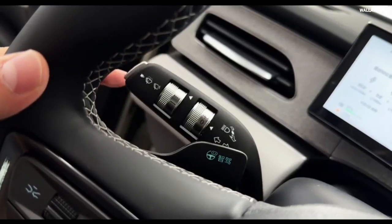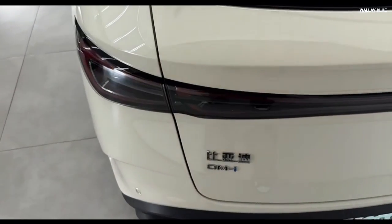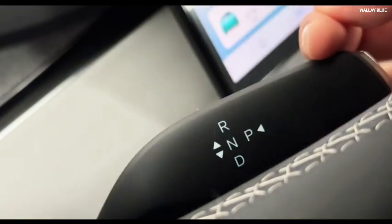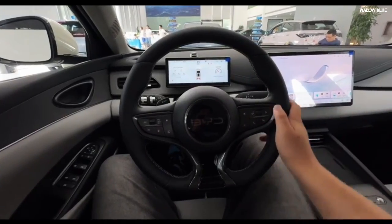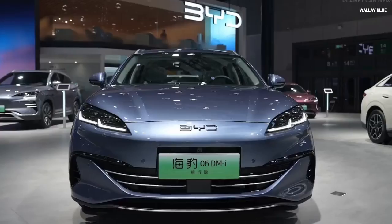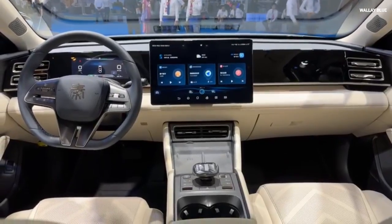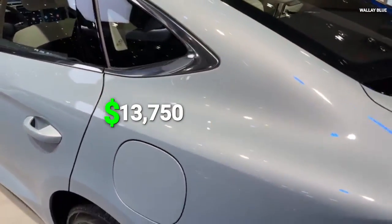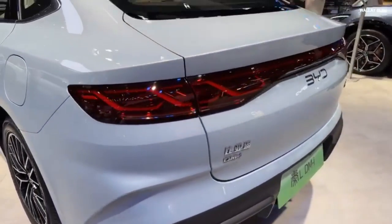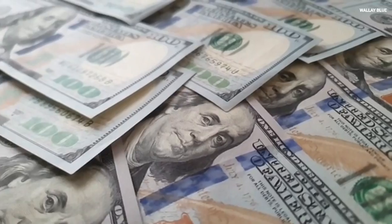The BYD Seal 06 DMI also supports vehicle-to-load V2L functionality, meaning it can act as a power source for electric appliances during power outages or camping. The BYD Seal 06 DMI and BYD Qin L DMI come with a starting price of $15,000 and $13,750 respectively, undercutting the Tesla Model Y, Mercedes-Benz EQS, and other electric cars by thousands of dollars.